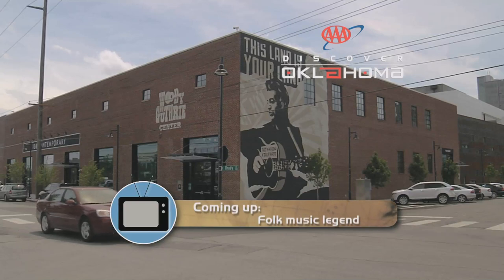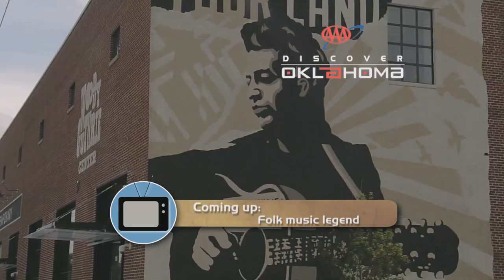Whenever we hit the road in our Ford Explorer, we make sure to have a great playlist ready to go, and Oklahoma has a lot to contribute. We're going to take you to a place where you can learn a lot about a man who has inspired many musicians and artists — the Museum for the Father of American Folk Music — coming up when AAA's Discover Oklahoma continues right after this.